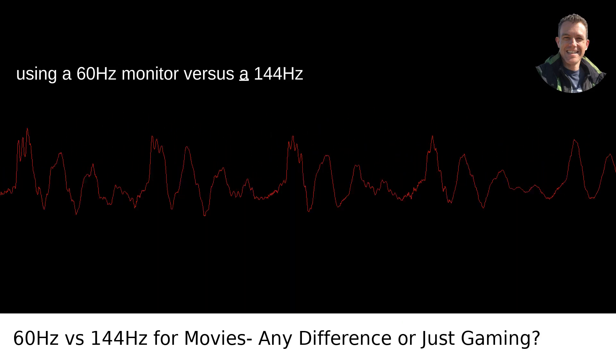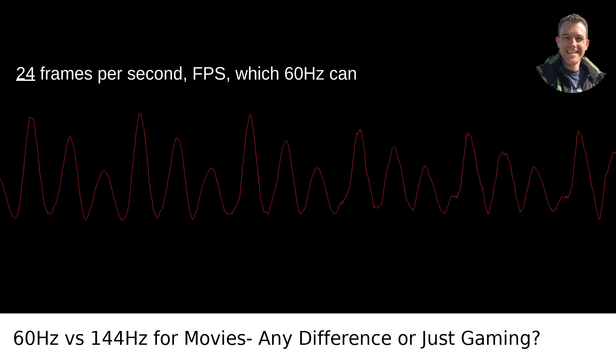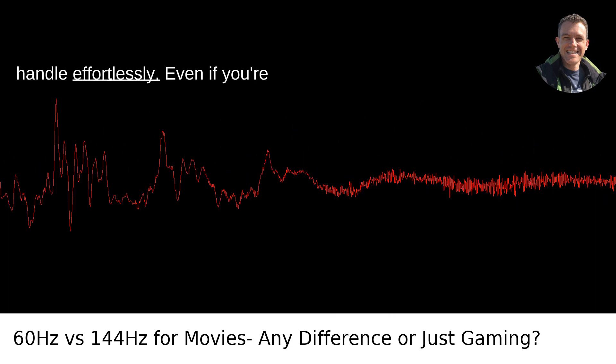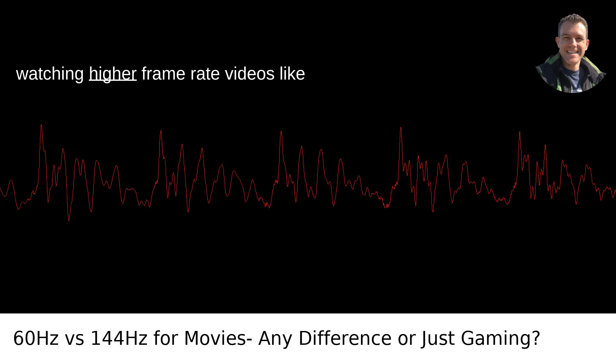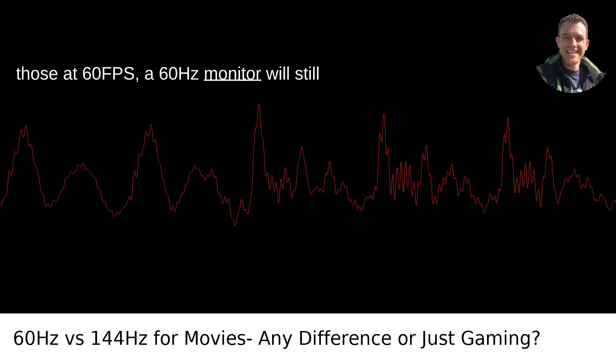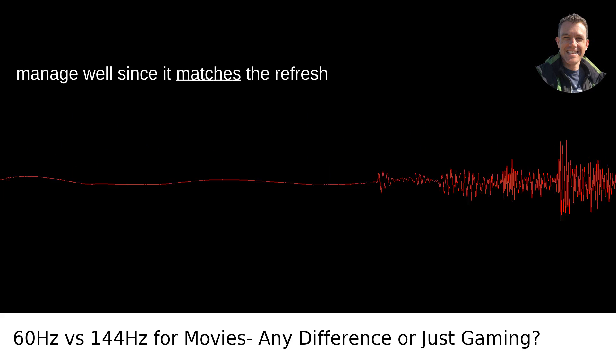For general video and movie watching, using a 60Hz monitor versus a 144Hz monitor won't make a significant difference. The typical movie is filmed at 24 frames per second, which 60Hz can handle effortlessly. Even if you're watching higher frame rate videos like those at 60fps, a 60Hz monitor will still manage well since it matches the refresh rate.